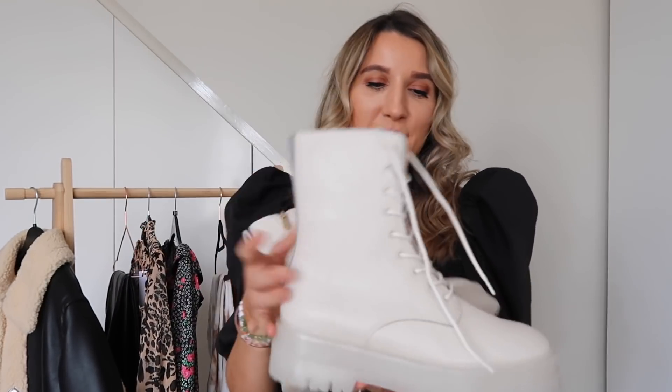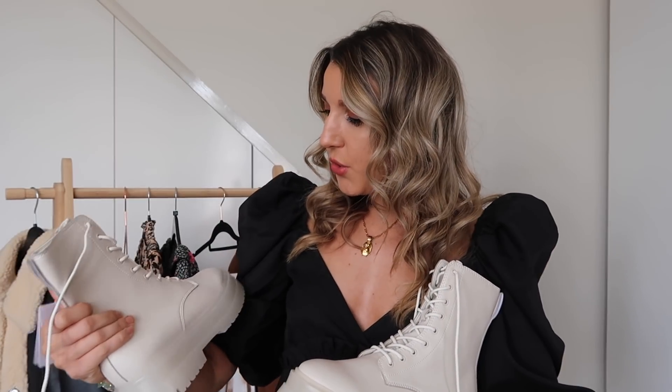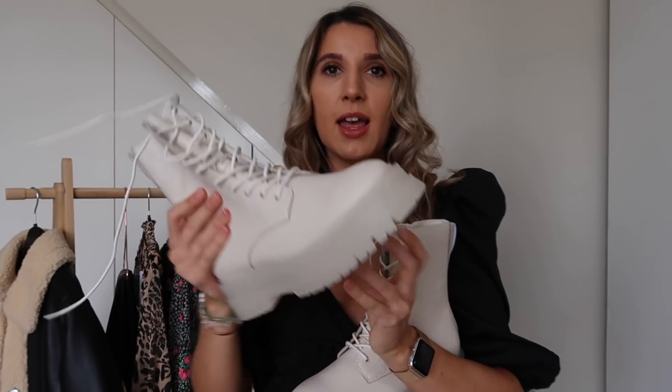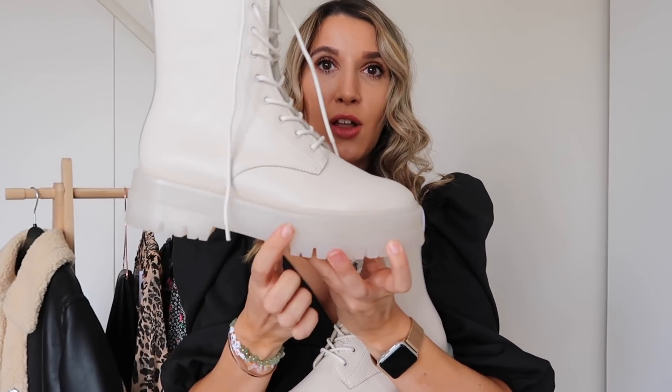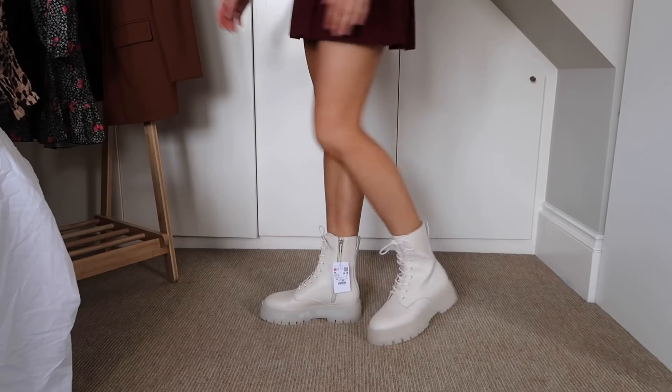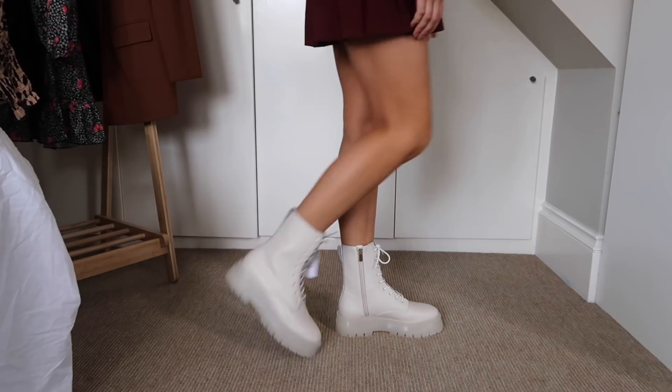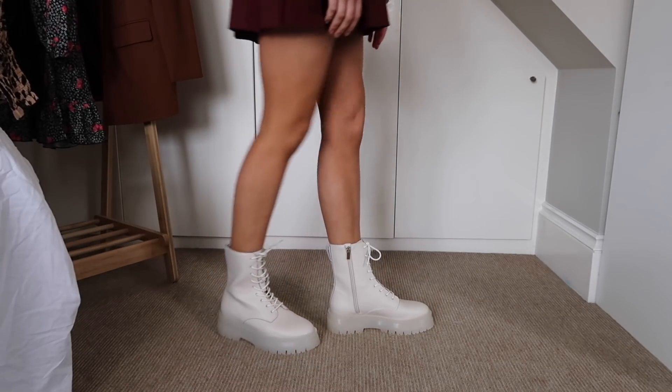The last piece — I need a drum roll — these boots. I am beyond obsessed. They're lace-up boots in this nude, mushroomy, cream colour with cream laces on the front and a zip down the side. What I love is the cleated chunky sole — they remind me so much of Balenciagas. The way they come up on my leg is super flattering and they don't cut me off. I've been living in neutrals for autumn and I feel like you need neutral accessories to complete a neutral palette.